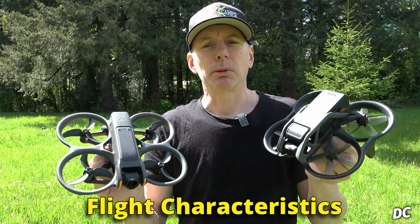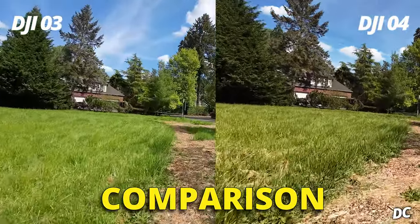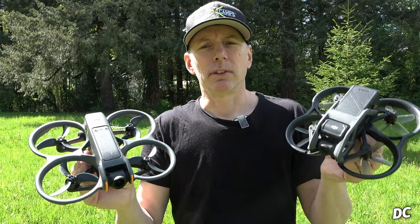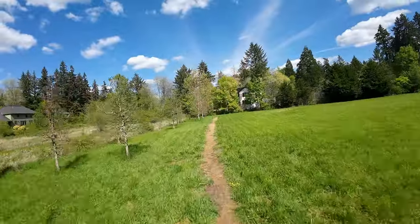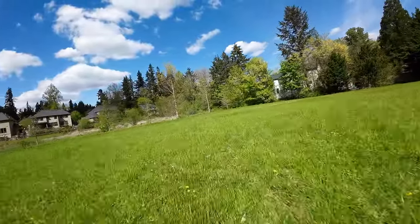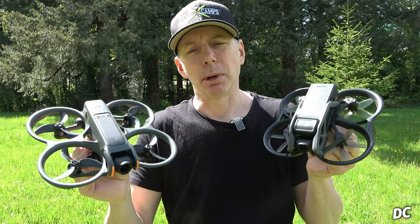In today's video we're going to straight-up compare the flight characteristics of the Avata 1 versus the Avata 2, and also compare DJI O3 footage versus DJI O4 side by side on screen so you can see the difference. I've chosen an environment with strong sun and dark shadows so we can see the light-to-dark transition and how each camera handles super high contrast flying under thick canopy — a great test to help you decide which system you might want to buy.